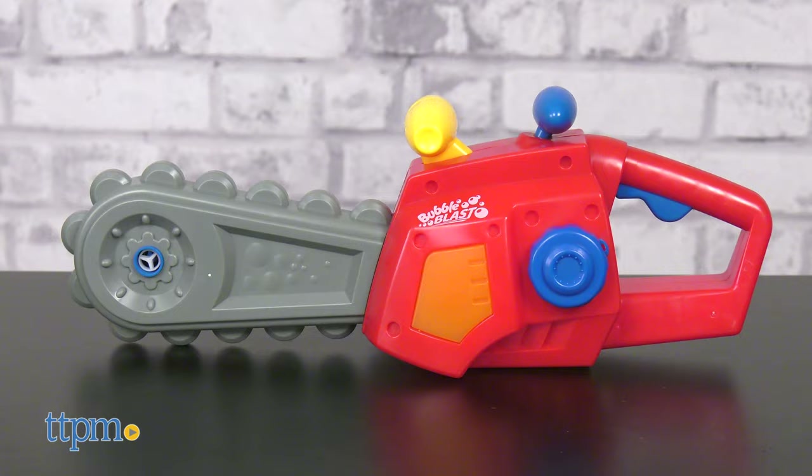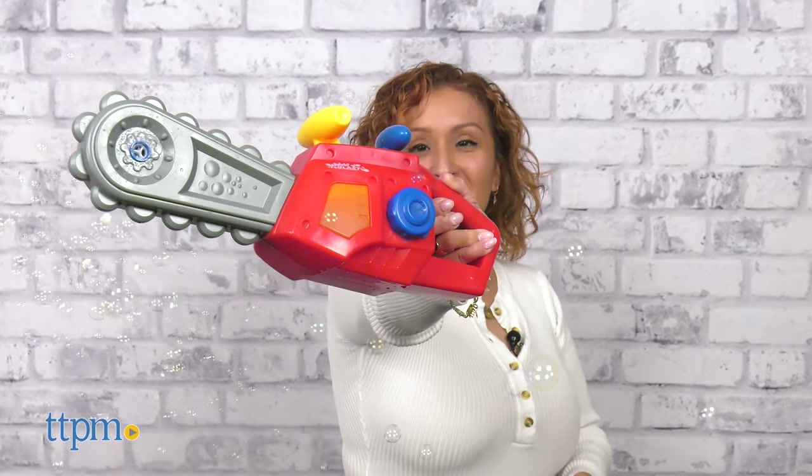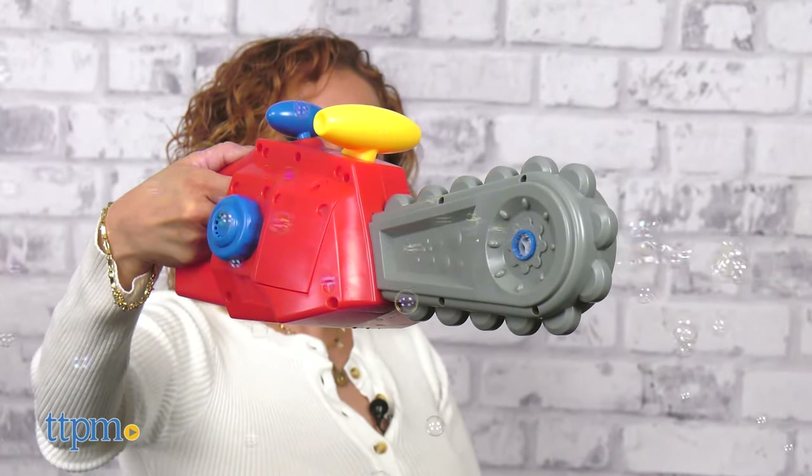There's also the Chainsaw Bubble Machine. This one is designed for little hands while simultaneously blowing bubbles. It has a realistic design and mechanical sounds. The toy blows two continuous streams of bubbles on each side of the chainsaw.